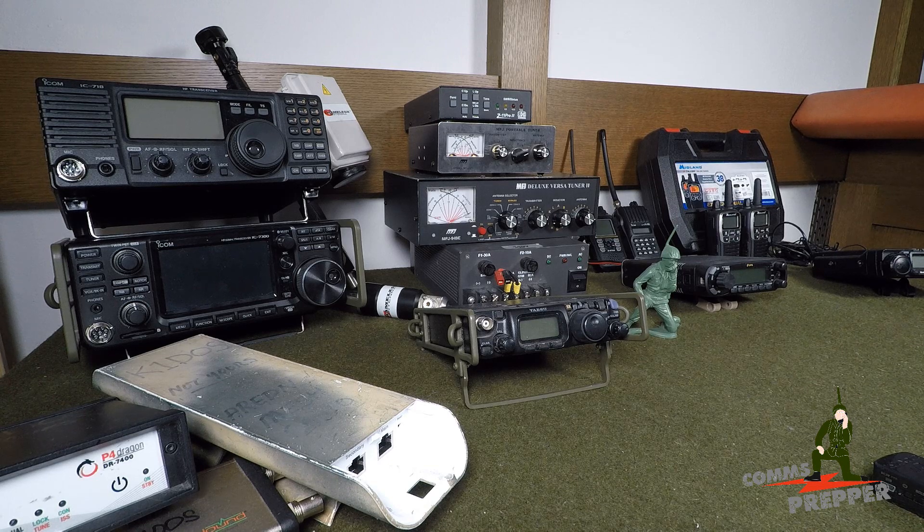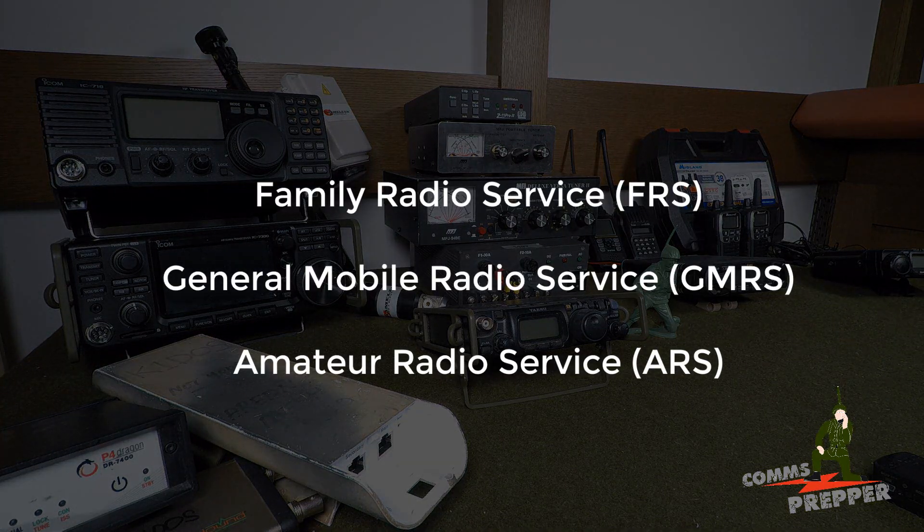In this video, unlike the first video, I'm going to break this up into three radio services: Family Radio Service, General Mobile Radio Service, and then the Amateur Radio Service.